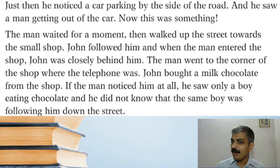Just then he noticed a car parking by the side of the road and saw a man getting out of the car. The man waited for a moment, then walked up the street towards the small shop. John followed him, and when the man entered the shop, John was closely behind him — like a shadow, following the so-called thief. The man went to the corner of the shop where the telephone was. John bought a milk chocolate; if the man noticed him at all, he saw only a boy eating chocolate and did not know that the same boy was following him.